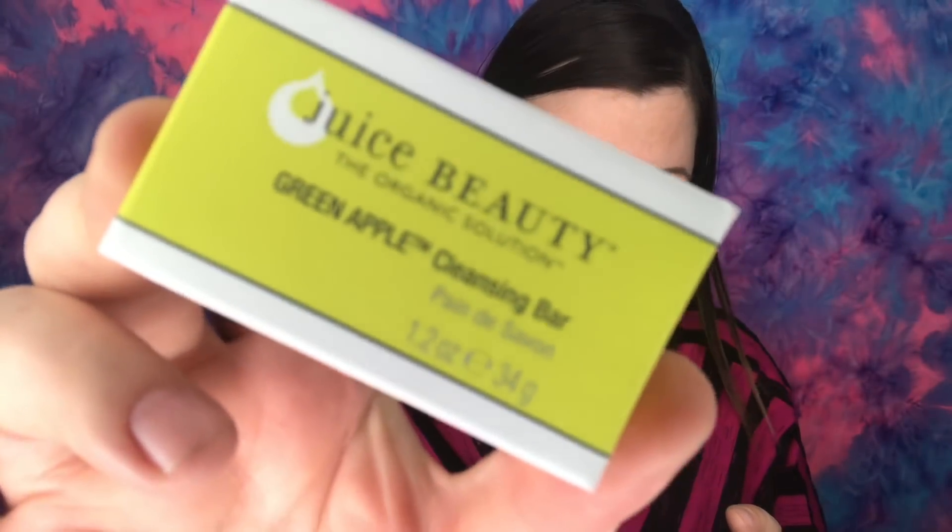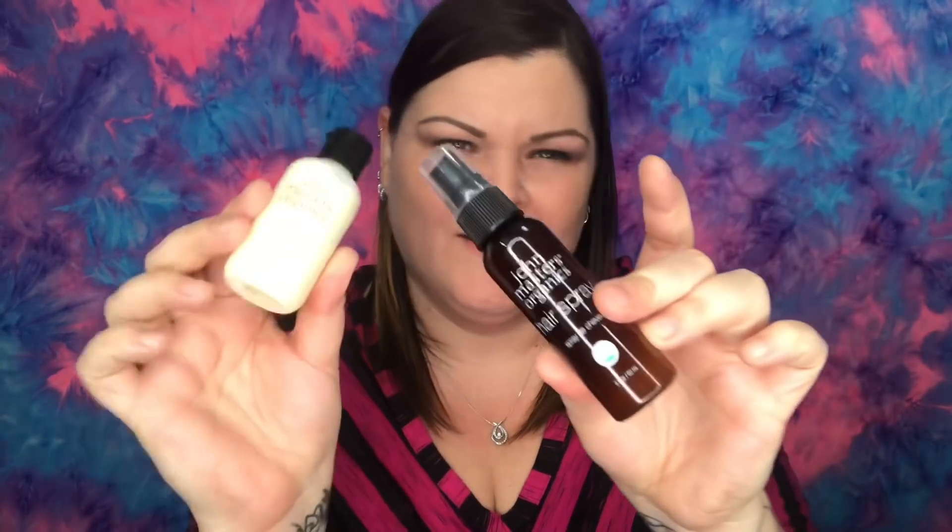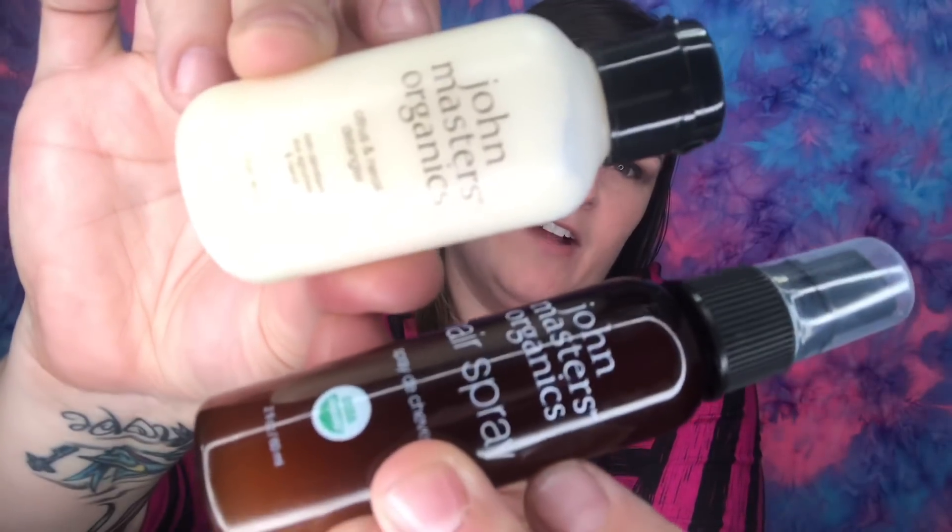Then this one I received in this month's box — I'm not sure if it was Glossy Box or Mishy Box — but this is a Juice Beauty Organic Solutions Green Apple Cleansing Bar. Then we have a liquid face and body wash. Then we have an It's a 10 Miracle Leave-In Conditioner. We also have a brilliantly brightening facial scrub. And these two items — I think from my Mishy Box — are John Masters Detangler and hairspray, since I don't use either of those.